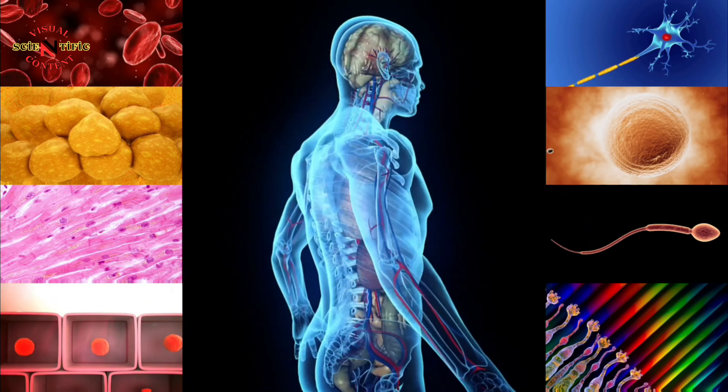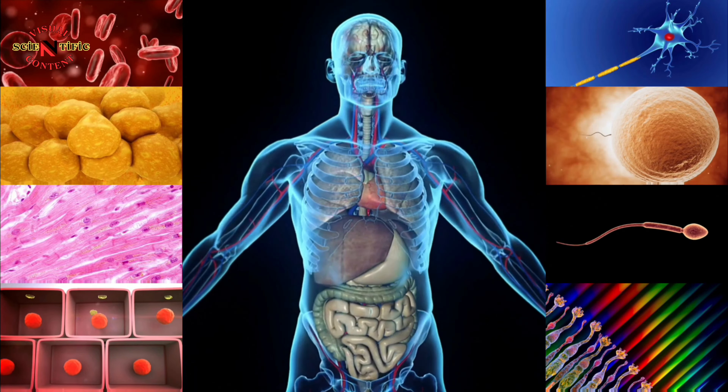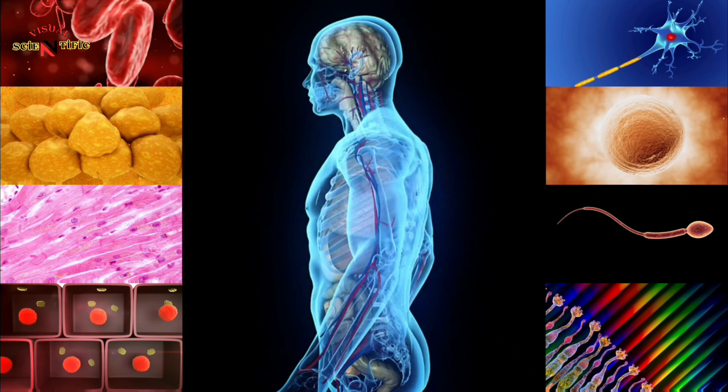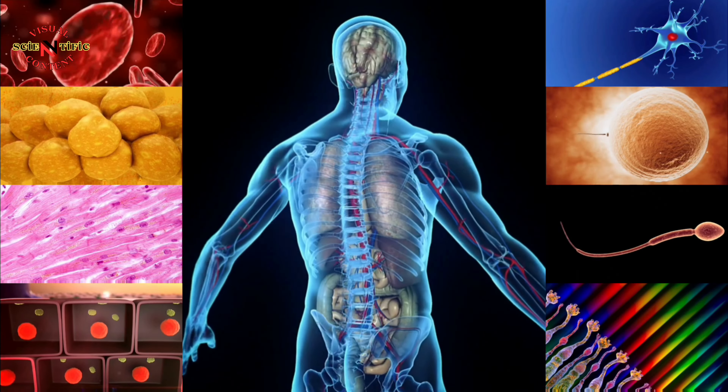These are the most well-known types of cells in our body. There are many other types of cells in our body that undertake specific functions like this. All these cells strive to perform their assigned tasks flawlessly.